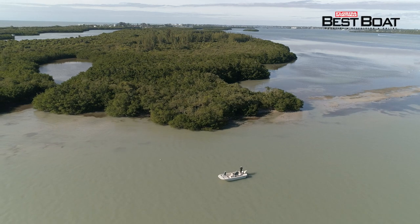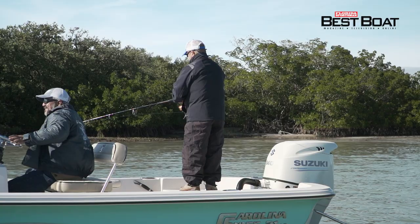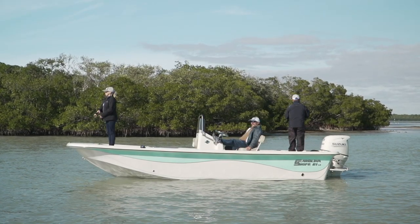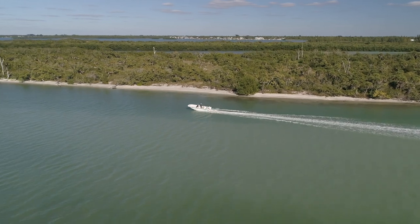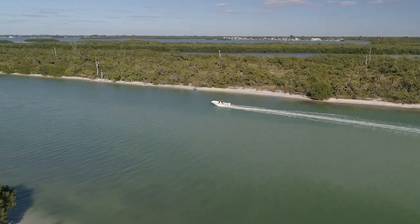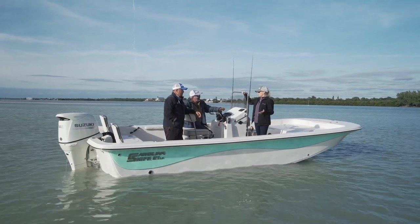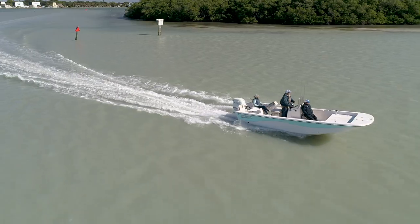Carolina Skiffs since day one have been known for being stable. Anytime you've got a boat with that kind of beam and that kind of length, you've got one that sits in the water very well while you're fishing. They haven't lost any of that. All they've done is taken their great DLV hull — one of the best riding hulls they've had in a 21-footer — and brought it into the LS model. It is a refined version of a great classic.